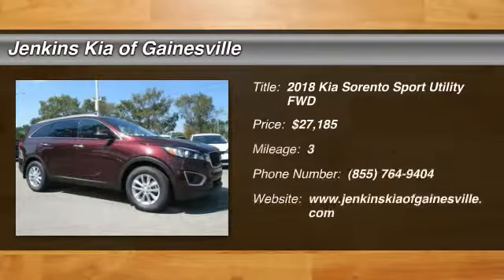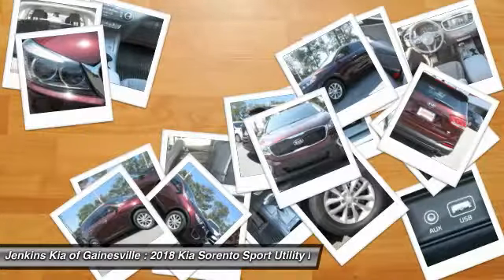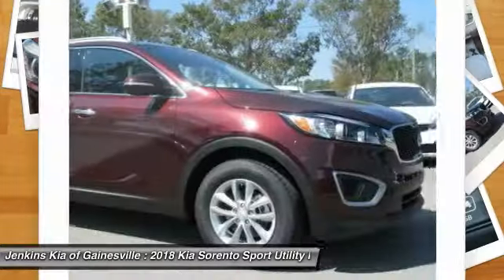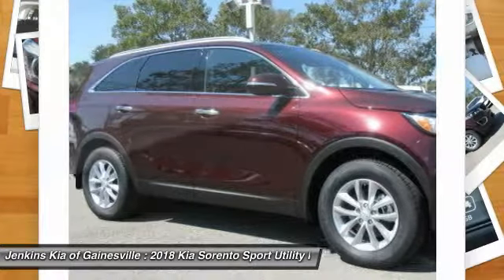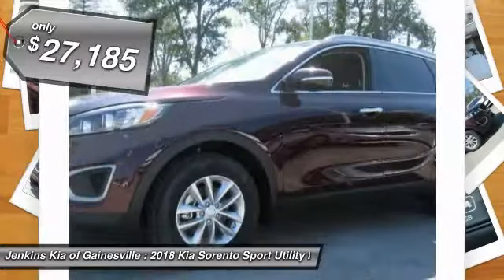Come test drive the 2018 Sorento. The Kia Sorento is a comfortable riding, powerful, compact SUV loaded with impressive standard features. Take one look at its stylish, sleek design and you'll want to cross over to a Sorento, and it is priced below $30,000.